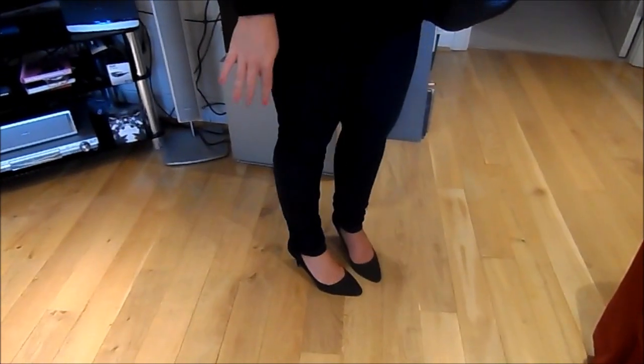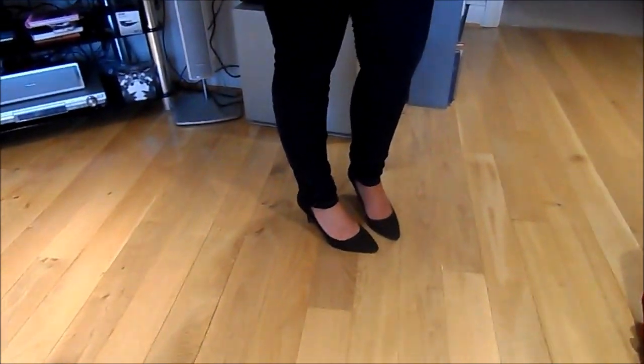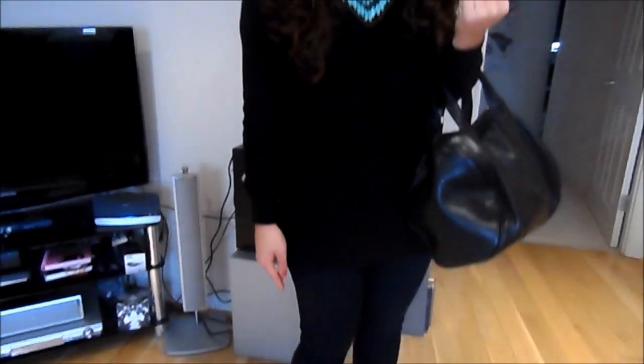I've been obsessed with these shoes, I've been wearing them all the time. They're kind of like a mid-heel I'd say — not a proper kitten heel, but they're very comfortable for every day and I love them.